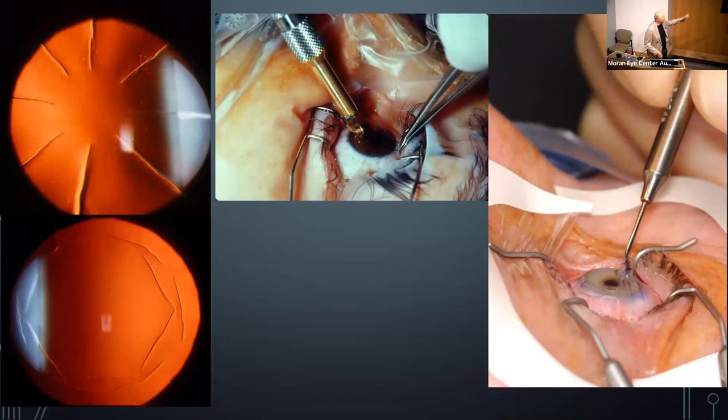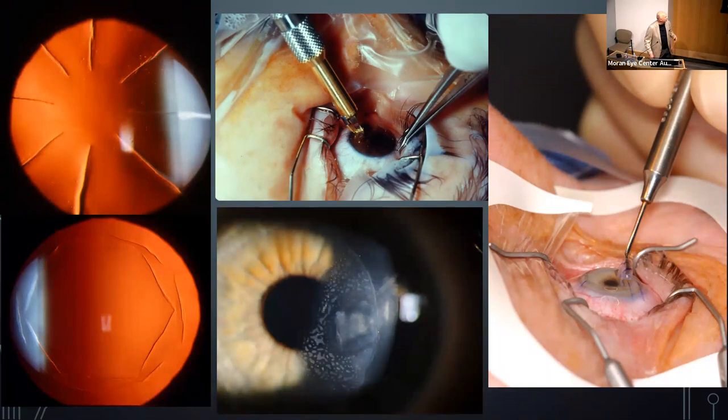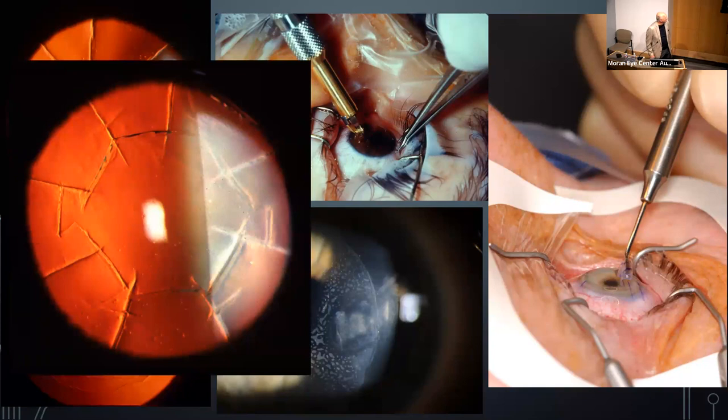In refractive surgery there was radial keratotomy, hexagonal keratotomy, and then LASIK — where you lift a flap, laser the stroma to flatten the cornea, and sometimes secondary epithelial cells grow under the flap as a complication. There's also an example of what not to do — a cornea where a doctor got creative with incisions and ended up hacking away at it.